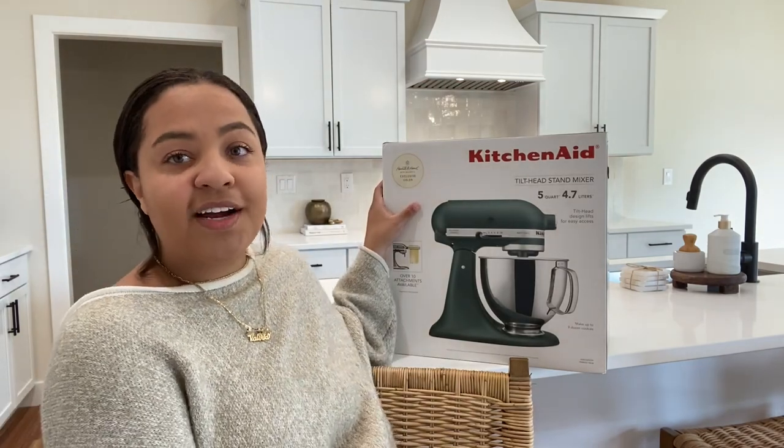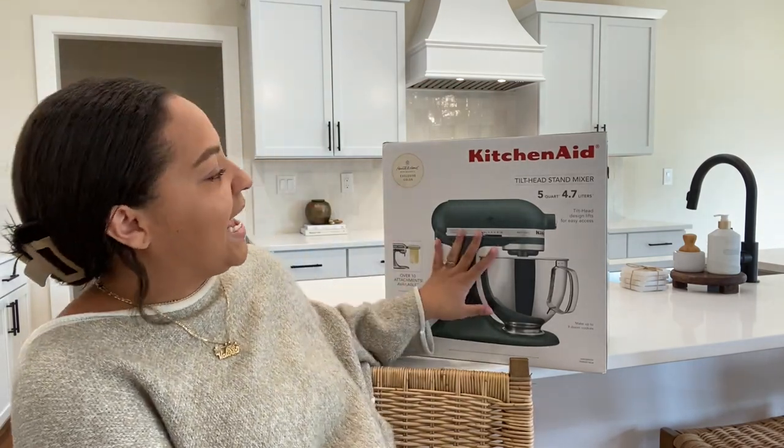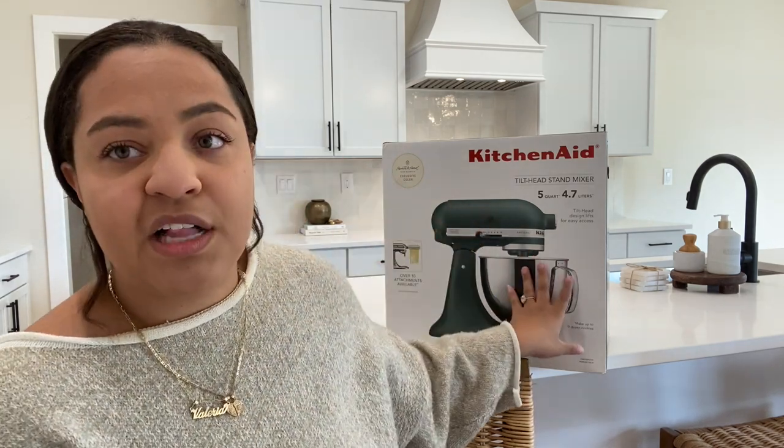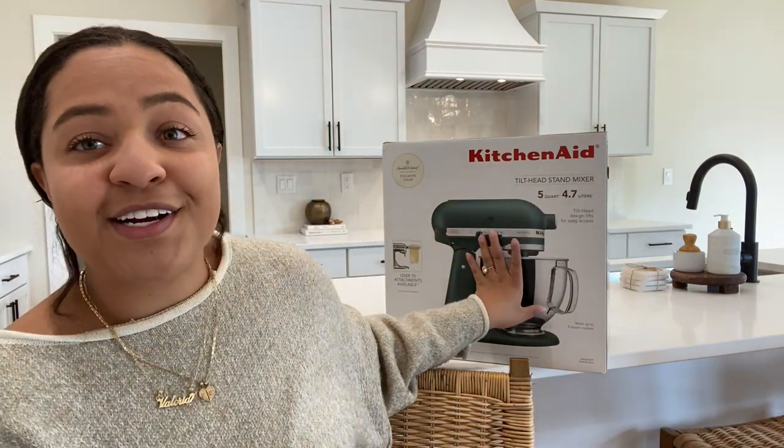Next thing that I got is really big, so I can't really carry it. But I got this Hearth and Hand with Magnolia KitchenAid. It's the color green — one of my favorite colors ever. My mom actually got it for me as a Christmas gift last December. I'm so thankful for her. She got me my favorite color KitchenAid. She saw me fawning over it one time when we went to Target and surprised me with it. KitchenAids can be very expensive, but she knows that I love being in the kitchen, cooking, baking. Staring at this for nine months has honestly just been heart-wrenching. I'm really excited to open it with you guys.